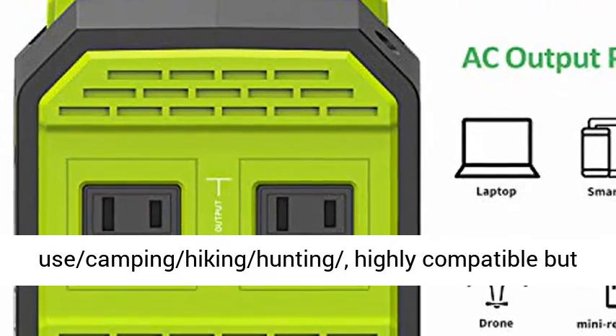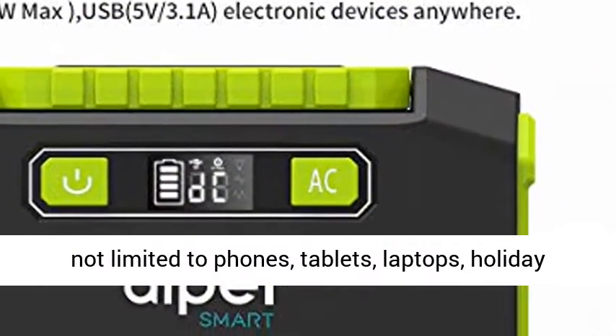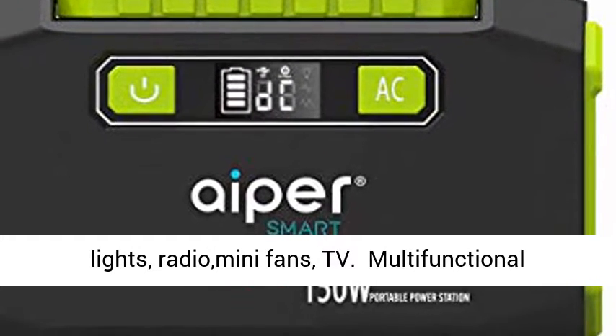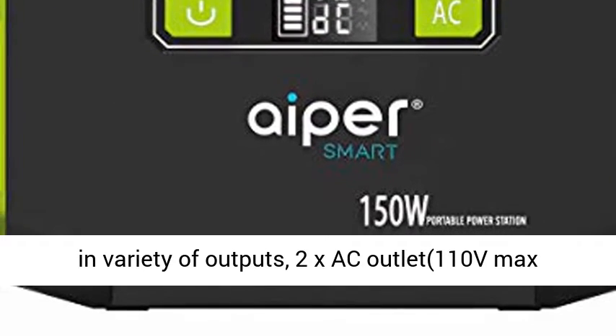Ideal emergency power backup for home use, camping, hiking, and hunting. Highly compatible — but not limited to — phones, tablets, laptops, holiday lights, radio, mini fans, and TV.